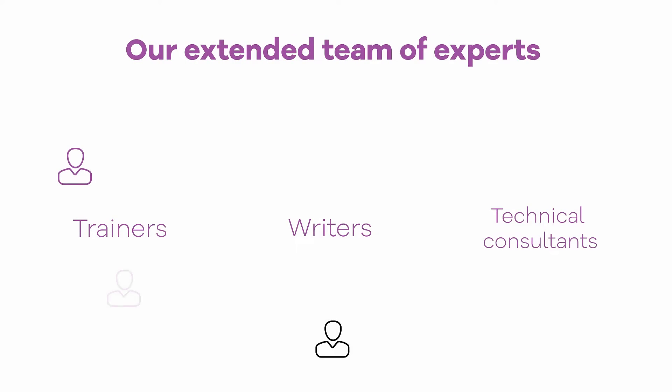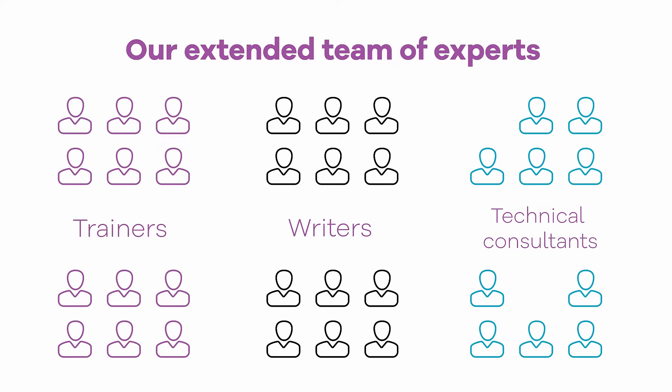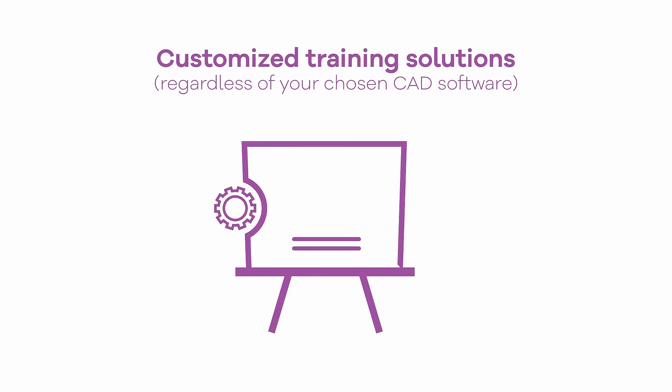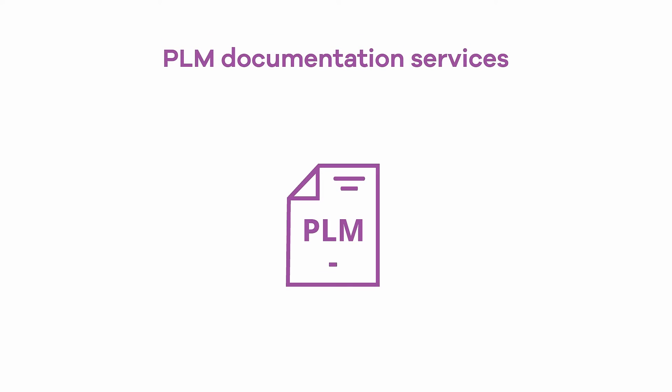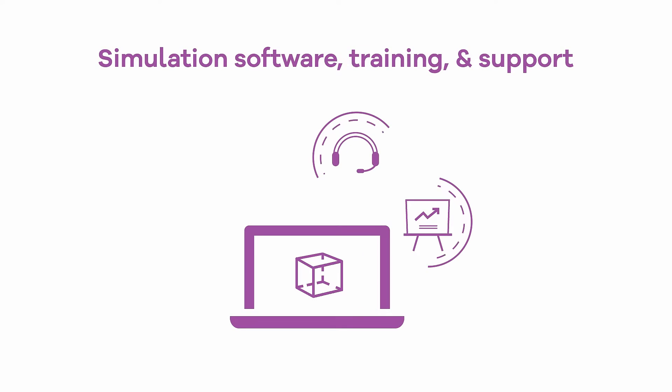In addition to RAND3D's professional CATIA and Creo Parametric training services, you can also rely on our extended team of experts for Technical Documentation Services, customized training solutions regardless of your chosen CAD software, PLM Documentation Services, and Simulation software training and support.